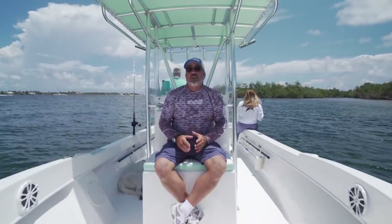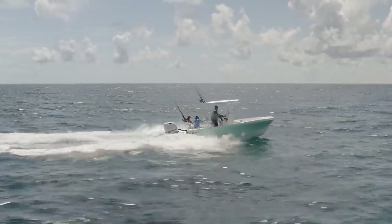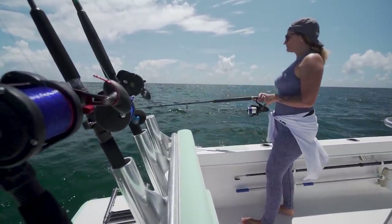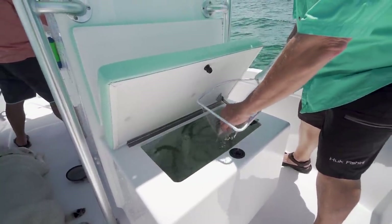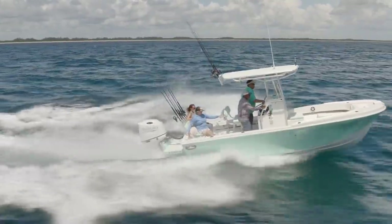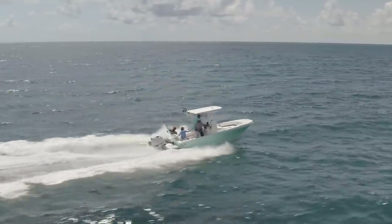The foundation of the 227V from Dusky is a hull that's been in production for over 40 years — a proven design people have loved for decades, and for good reason. This is an actual red-blooded American center console boat. It's not a hybrid, not a cross between this and that. This is a center console fishing boat, straight up, pure and simple. This boat is going to get you offshore on days you won't even believe in a 22-foot center console.